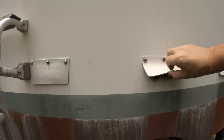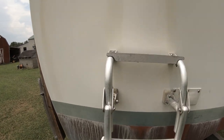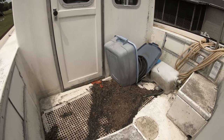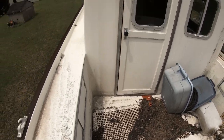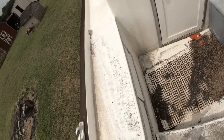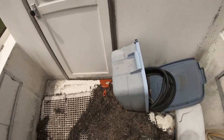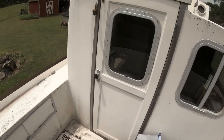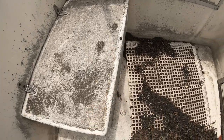These are the cockpit drains — full of stuff. There are swim steps on the back. Going up on deck, there's grime everywhere.